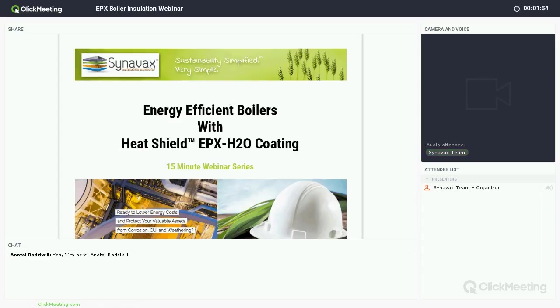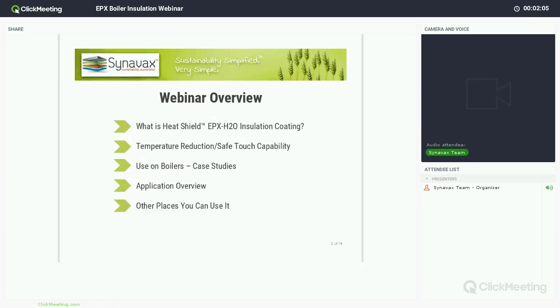I will also be available after the webinar on our online chat on the website, or by email or phone, anytime to answer questions. It's going to take me just about 10 minutes to go through some of the key information, and then I'll open it up and take questions through the chat, and I'll be happy to stay a little bit longer for anybody that has other questions.